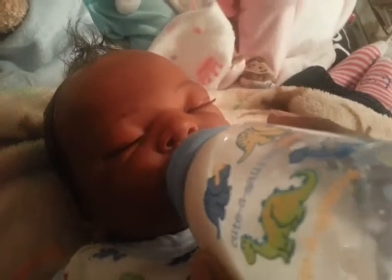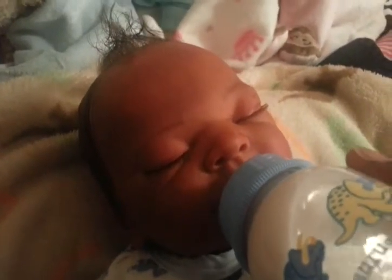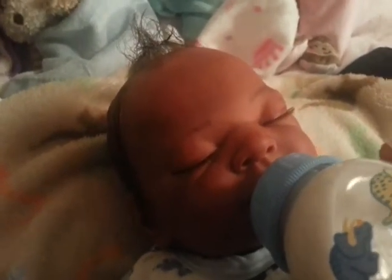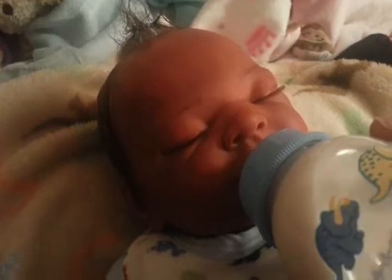So he is just enjoying his bottle and just having the good life. Alex is just enjoying the good life right now.